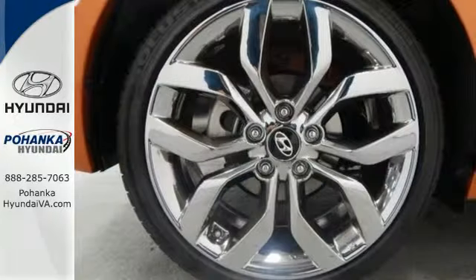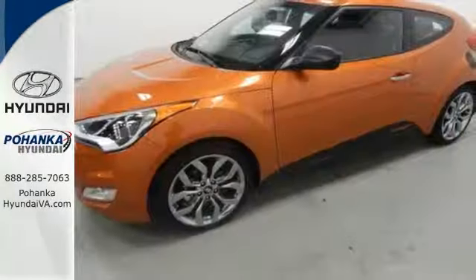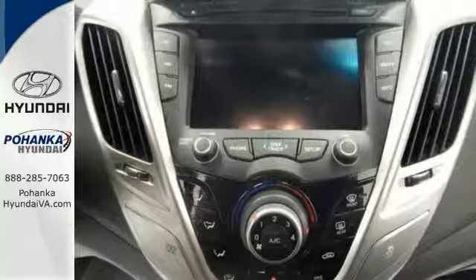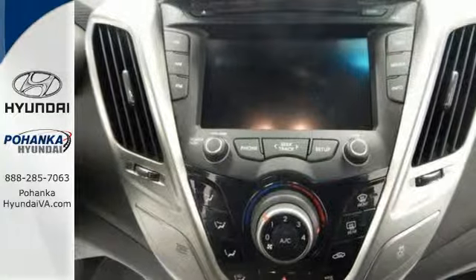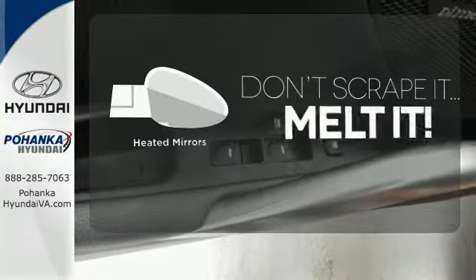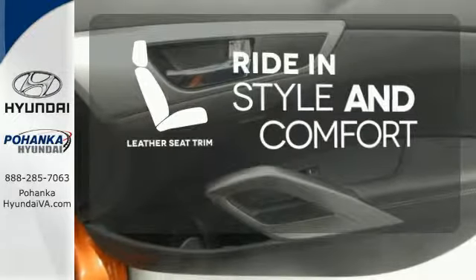Take off on your next journey today and enjoy stellar features like a 7-inch high-resolution LCD touchscreen, Bluetooth, and rear-view camera. You'll also appreciate the blind spot monitor and vehicle stability management. Leave the scraper in the car, thanks to the heated mirrors. Ride in style and comfort with leather seat trim.